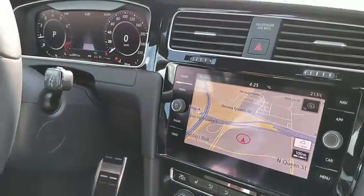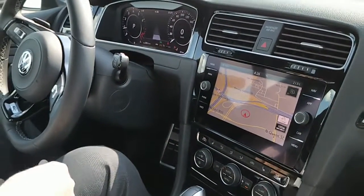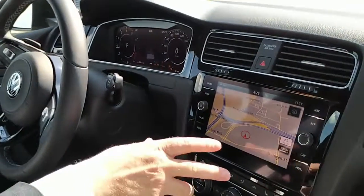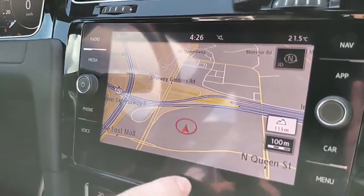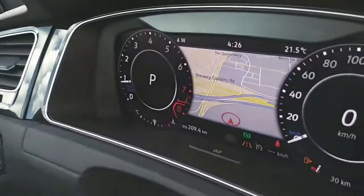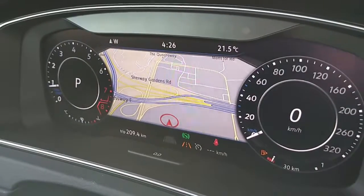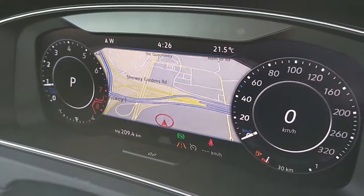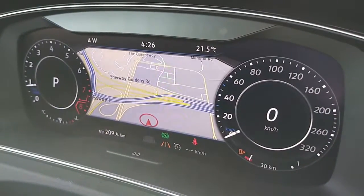In the 2019 Golf R interior, you get the premium Volkswagen finish with piano black accents and the latest infotainment system coupled with the new digital cockpit. You can see the navigation screen looks great, and one really clever design feature is that you can throw the map into the digital cockpit right in front of you. You can also customize it by shrinking or growing the gauges depending on your preference, making it much easier to glance at while driving.